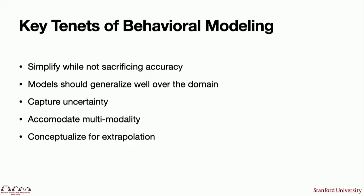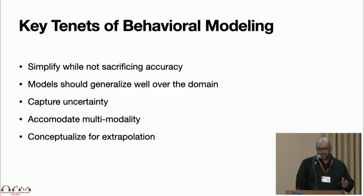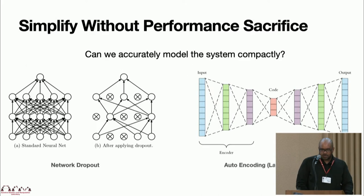Here we get to a key aspect: if I had to pick a few top things that are important attributes for behavioral modeling, these are what I would focus on. The first is the importance of simplifying without sacrificing accuracy, making sure that your models generalize, capture uncertainty, accommodate multimodality, and conceptualize for extrapolation.